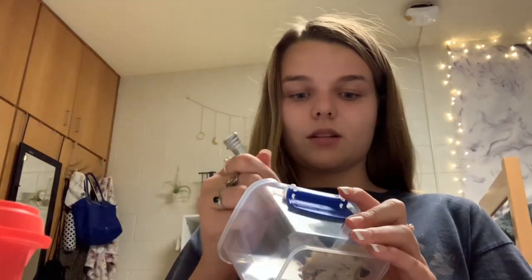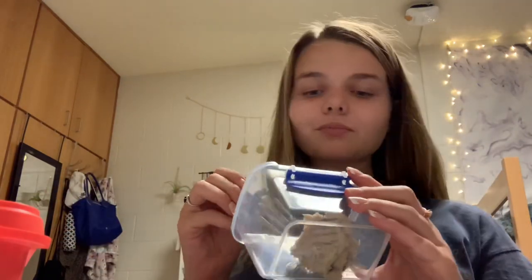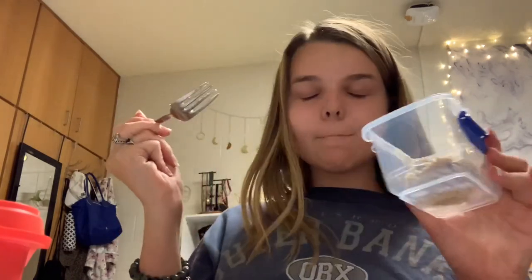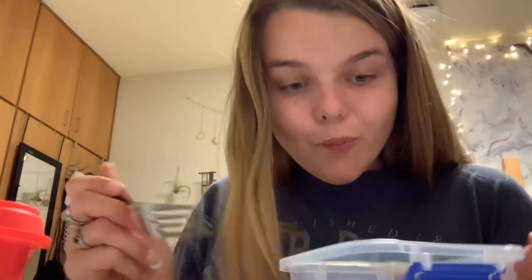It tastes just like regular cookie dough — it is really sweet though. I don't mind. A-plus from me!